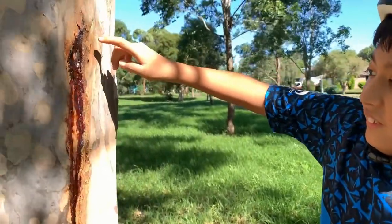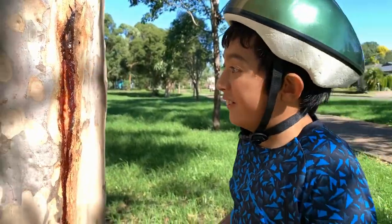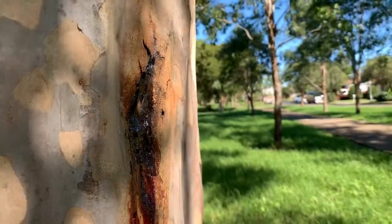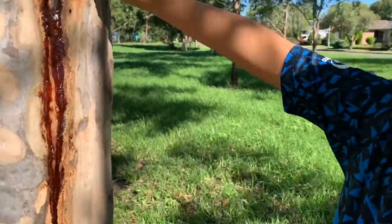Some sap from the tree and also resin. If I touch it, it's not liquidy, it's fully dried up. This is some resin, and these native bees love resin.